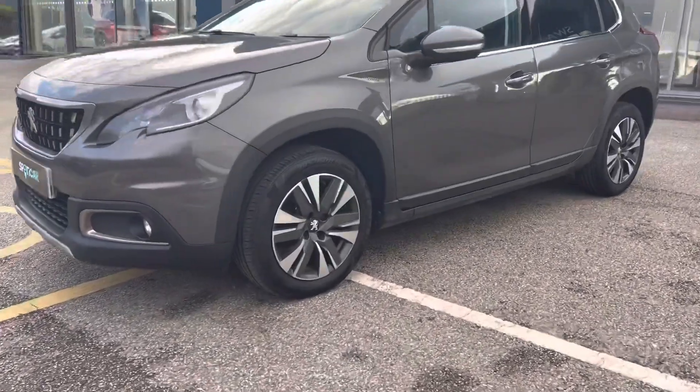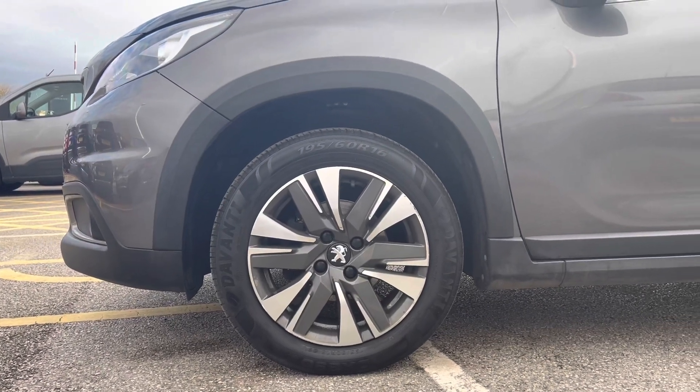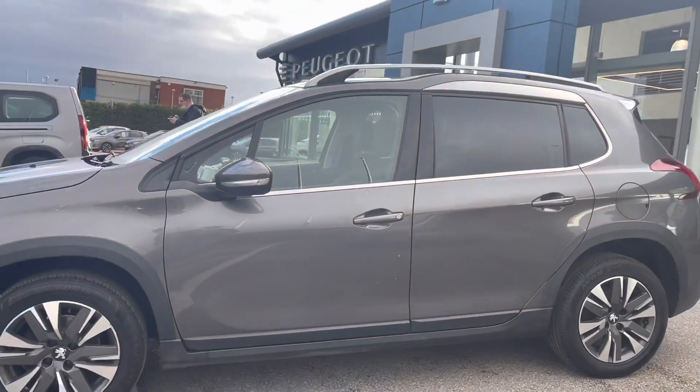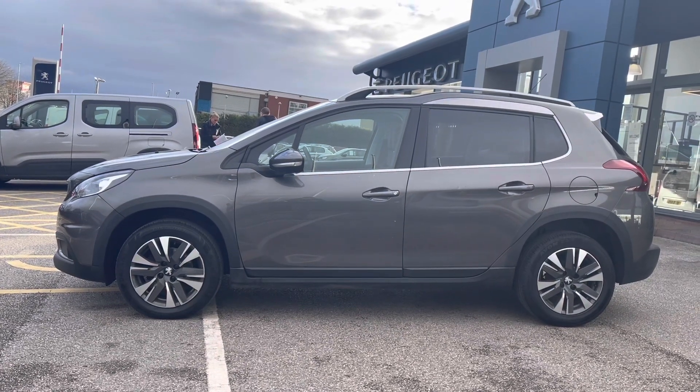Moving towards the right-hand side of this vehicle, we will get a close look at the 16-inch wheels with the Aquila alloys that have the Peugeot badging in the centre. Looking along the vehicle, we can see the indicators integrated into the Nimbus grey wing mirrors, as well as the chrome trim and chrome roof bars, which give the exterior a touch of elegance.